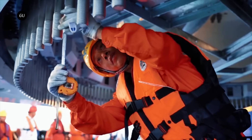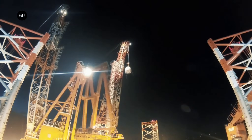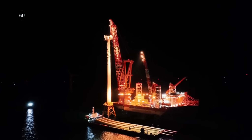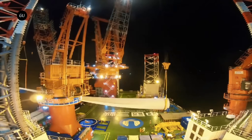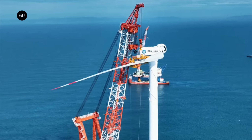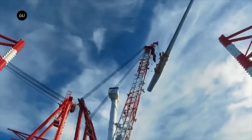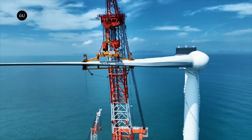Indeed, the area is prone to typhoons, so this enormous turbine has an opportunity to prove its mettle against the elements. It's designed to withstand winds up to 179 miles per hour — that leaves a margin over the most violent conditions ever measured in the western North Pacific: Typhoon Tip, which featured sustained winds of 160 miles per hour in 1979.